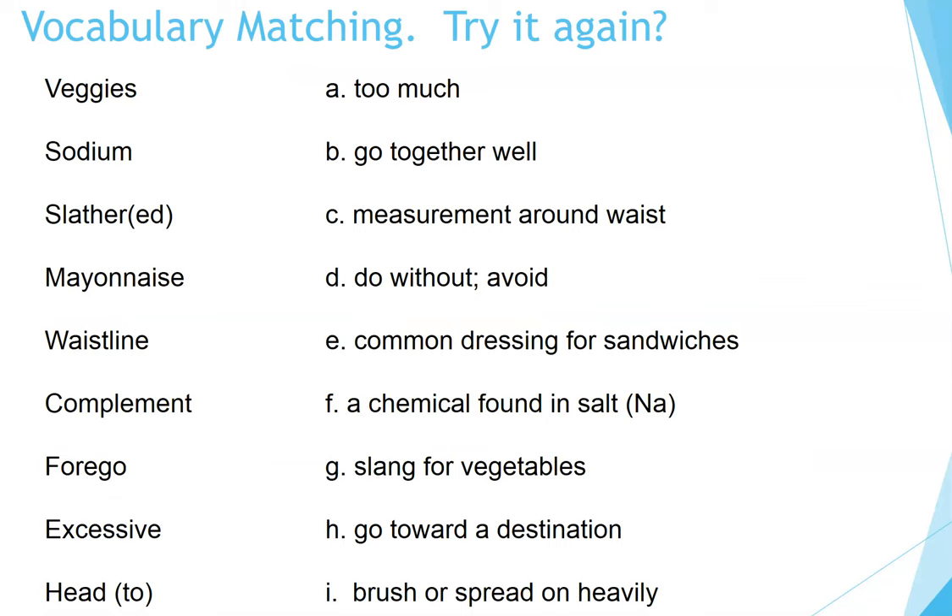Vocabulary matching — want to try it again? This time I'll read the definitions. A. Too much. B. Go together well. C. Measurement around waist. D. Do without, avoid. E. Common dressing for sandwiches. F. A chemical found in salt — the symbol is NA. G. Slang for vegetables. H. Go toward a destination. I. Brush or spread on heavily. Pause the video if you'd like more time to answer.